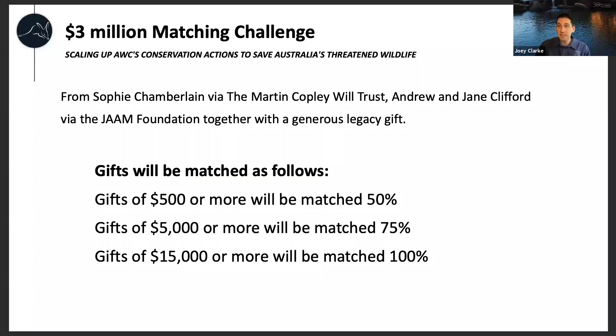As we head towards the end of the financial year, AWC is running a matching challenge. Thanks to the generosity of three AWC supporters, there is a three million dollar matching challenge currently active — gifts over $500 will be matched according to the terms on screen. If you're interested in supporting AWC, please log on to australianwildlife.org to make a donation. All your support is really valued — we couldn't do any of this work with threatened species without you.